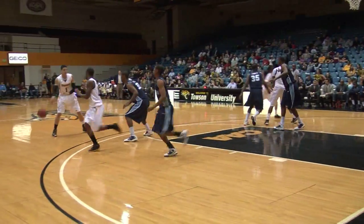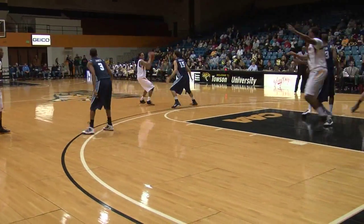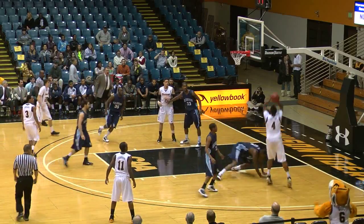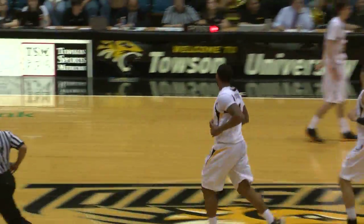This isn't good for Towson right now. They've got to start scoring — you don't want to get behind against this team. This is the defending CAA champ. Dupree turns around the baseline, gets it to roll, and the Tigers are on the board. It's 8-2.